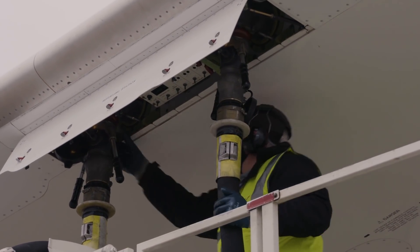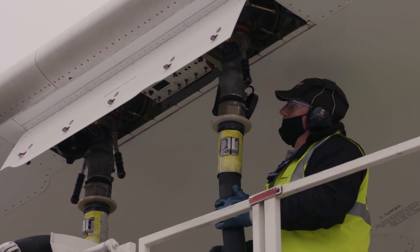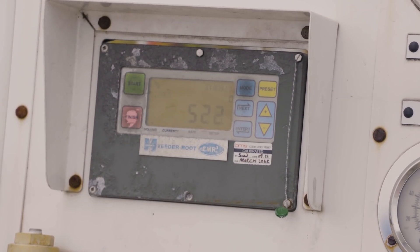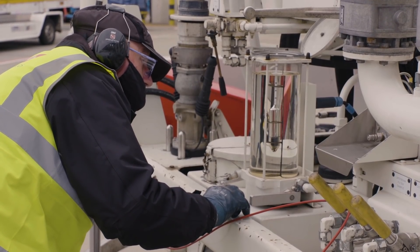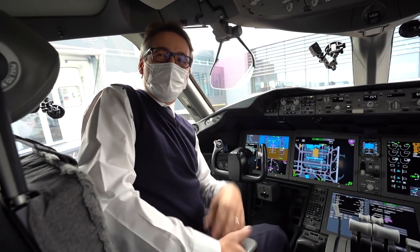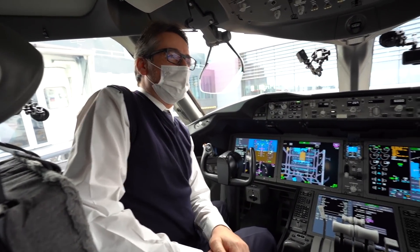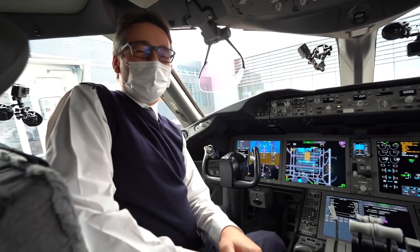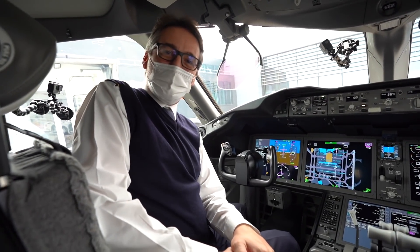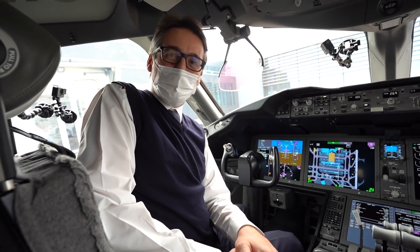And that's owing to the SAF use — the sustainable aviation fuel blend — 38% that is used on this flight, as well as the operational efficiencies that we're demoing. My name is Mimo. Today with me we have the first officer Sharifa. And today we are flying the sustainable flight Etihad UI 2-0 from London to Abu Dhabi.